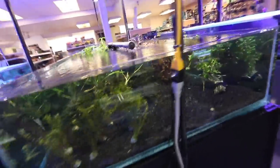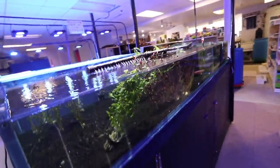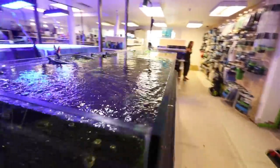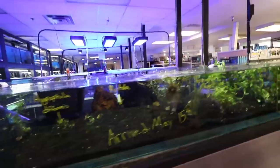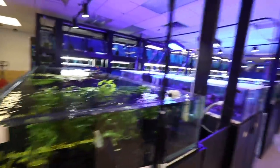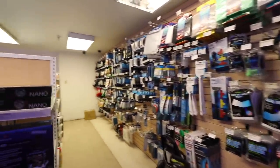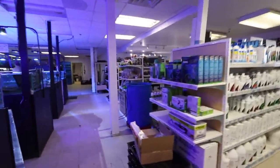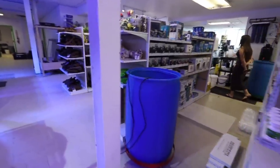Remember how many plants they typically have? Slim pickings right now, but once they get back up and going they'll have a massive array. Dry goods look good though — plenty of stuff there. I'm going to try to buy something just to give them a little bit of love and support.